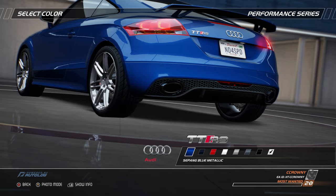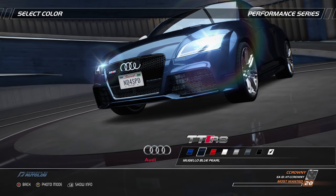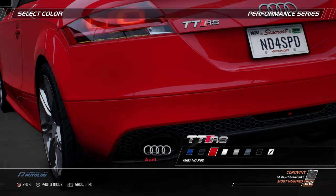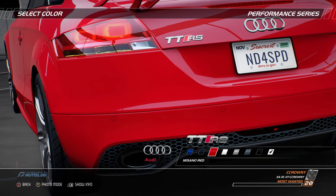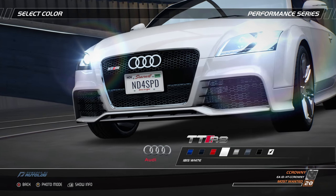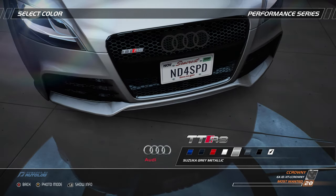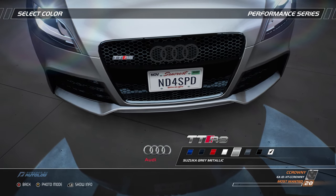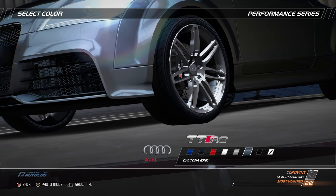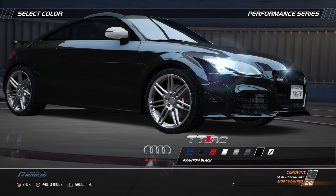Vorsprung durch Technik — lead through technology. Three words that express the very essence of Audi. The TTRS features an aluminum Audi space frame, which is rigid, strong, and incredibly light. As well as improving safety and agility, it also helps fuel consumption. The Audi TTRS has a turbocharged 2.5-liter TFSI engine that produces 340 horsepower and 450 newton-meters of torque, making it the most powerful TT ever produced. A high-performance chassis and quattro all-wheel drive complete this exhilarating sports car. The TTRS has been given a smooth, flowing design, and as a result its drag coefficient remains surprisingly low.